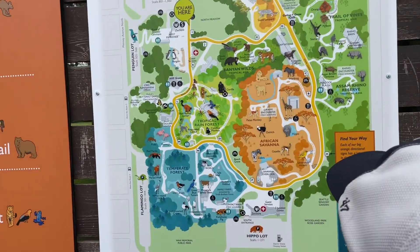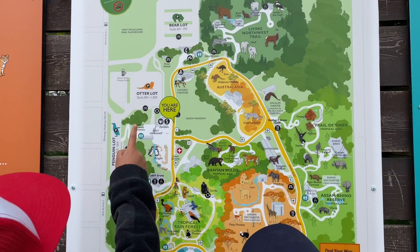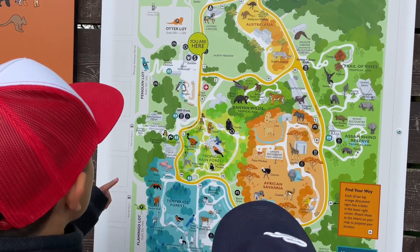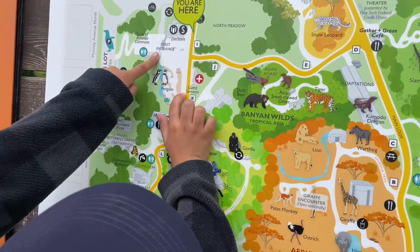Alright, where are we? We're not seeing where we're at. We are right next to the auto lot. We are here. You want to go where? We're right here. Right there it says you are here. Oh, I didn't see that.